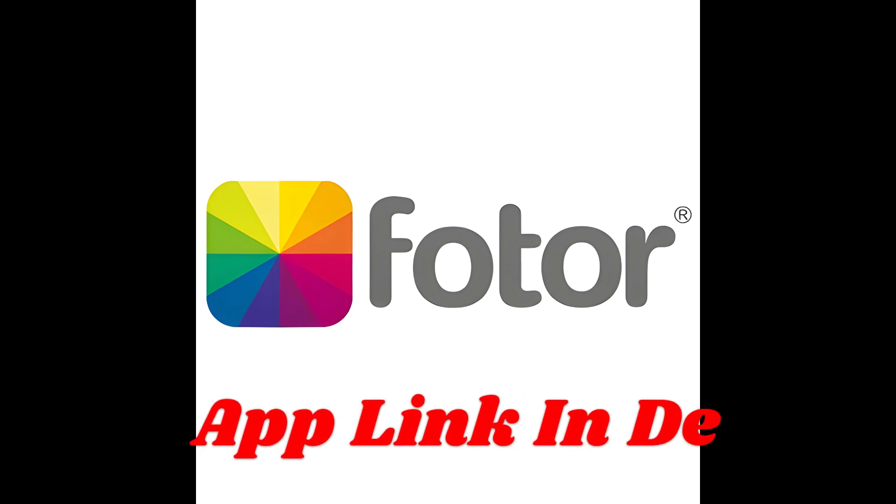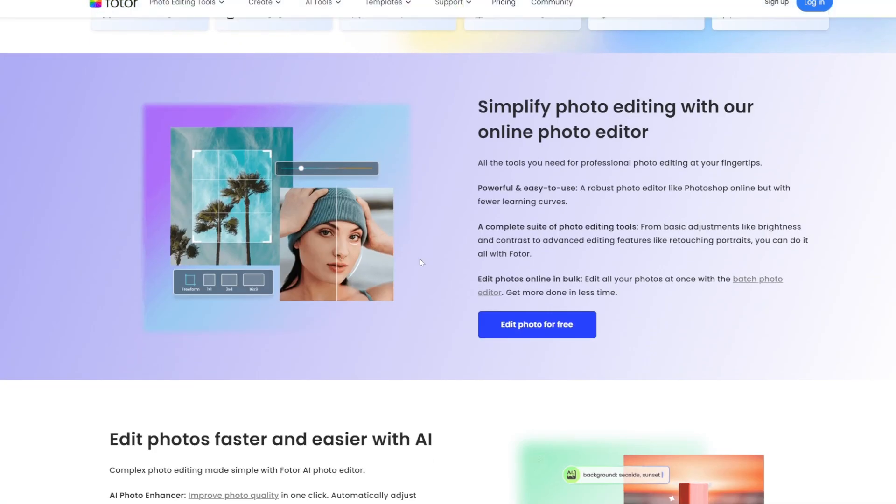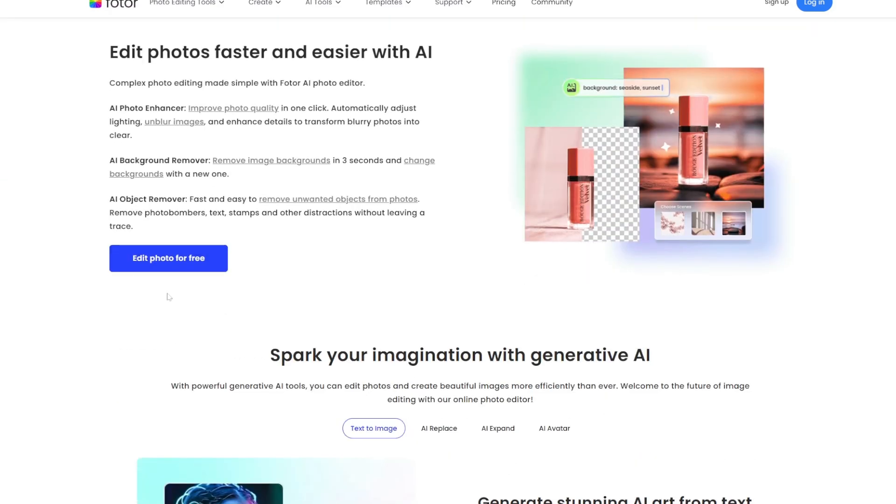App number 4: FOTA. Friends, FOTA is a user-friendly photo editor offering a blend of AI powered tools and traditional editing features. It is particularly popular among semi-professionals for its batch processing and HDR effects.